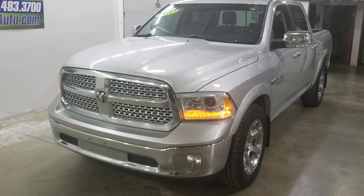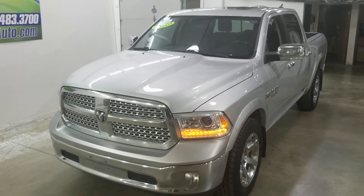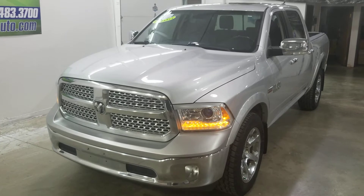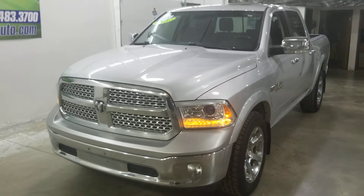Hey everybody, Carter from Autorama Auto Sales in Dickinson, North Dakota and AutoramaAuto.com. Today I have a 2013 Ram 1500 Crew Cab Laramie — that's the fancy one.